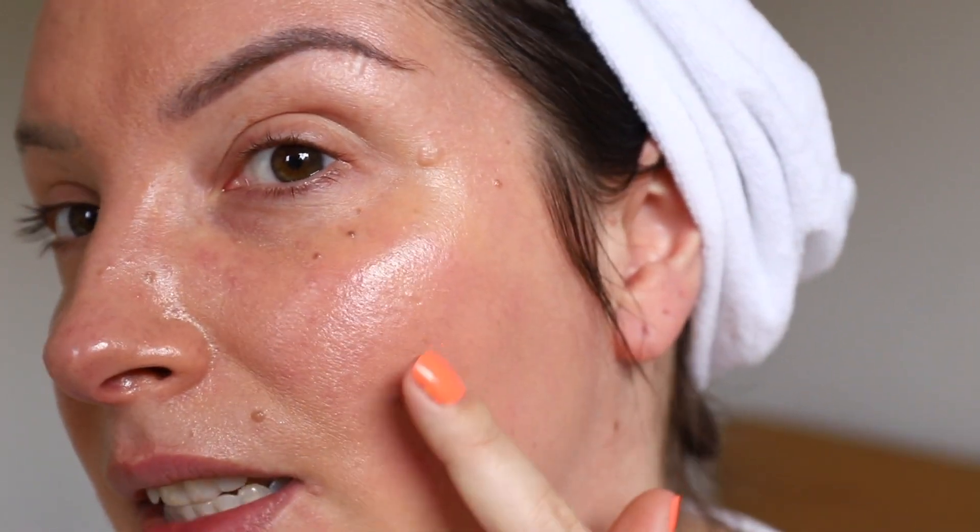Zoomed in — it is super, super, super dewy. I don't even know if you can see what the skin looks like that much because the shine is so distracting. You can definitely see skin texture, but that's just because it's catching the light. You can see all my little pores and stuff, but it's almost like it's been highlighted. So what I'm going to do is put a bit of concealer, powder this, and then we'll zoom in again.